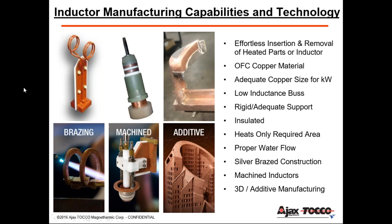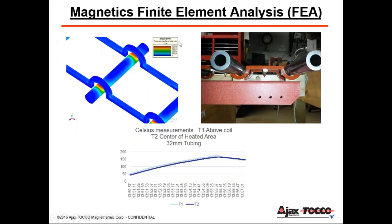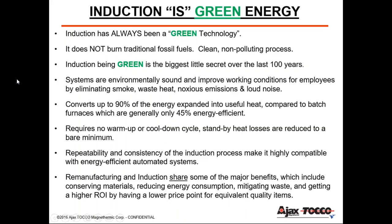All these inductors are water-cooled. Ajax Tocco has its own proprietary software and process engineers that perform magnetics finite element analysis, or FEA. Induction is very predictable — we can predict how induction will perform without physically heating the actual parts, giving us high confidence in what we quote, sell, and deliver. This example shows heating two zones of an OEM torsion bar, using thermocouples to plot data and share with our customer.